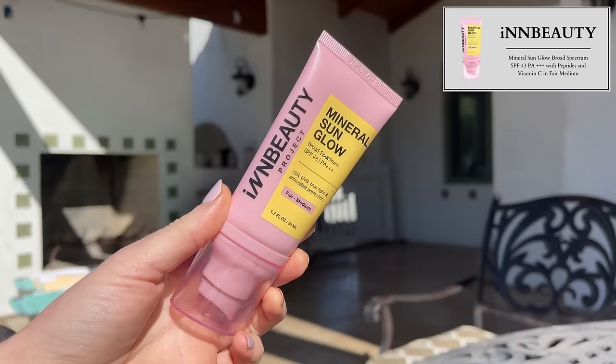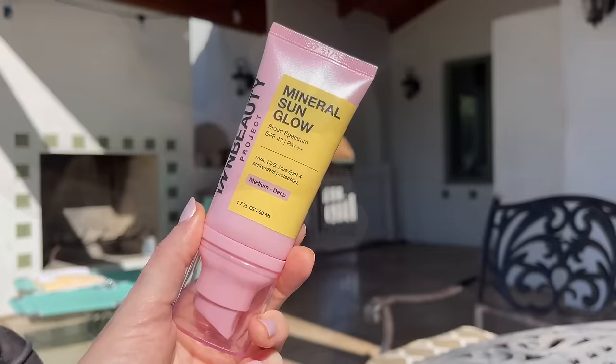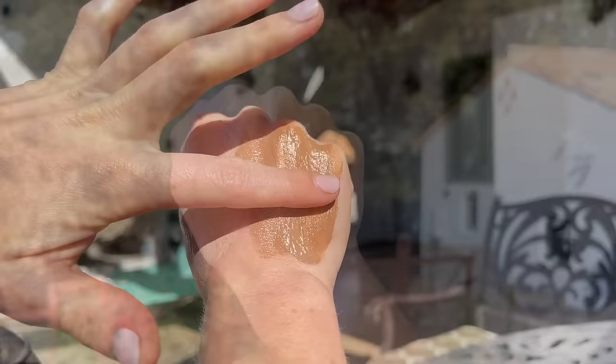This video is sponsored by InBeauty Project. InBeauty just launched a new sunscreen called the Mineral Sunglow SPF 43 PA++++ with peptides and vitamin C. It's a mineral sunscreen that comes in two shades: Fair Medium and Medium Deep. If you want a longer review, I featured this in my top 20 best products at Sephora video. It's so good that it made that list immediately, and I'm extremely picky about sunscreen. It's $35 and has 14.2% zinc oxide.